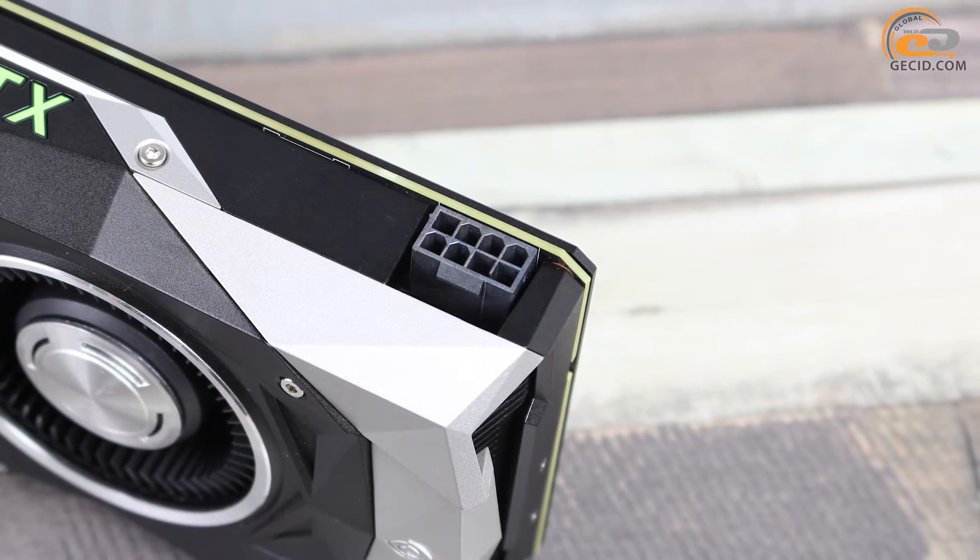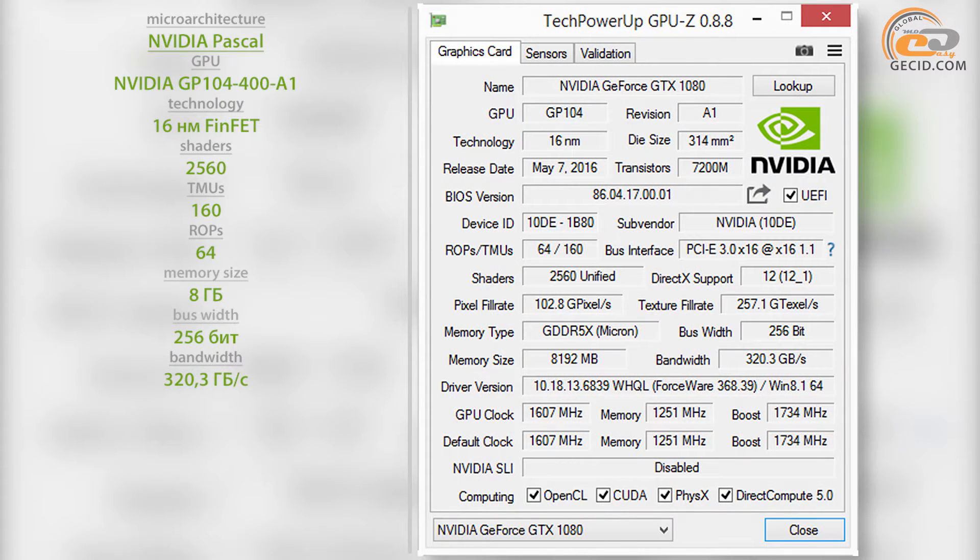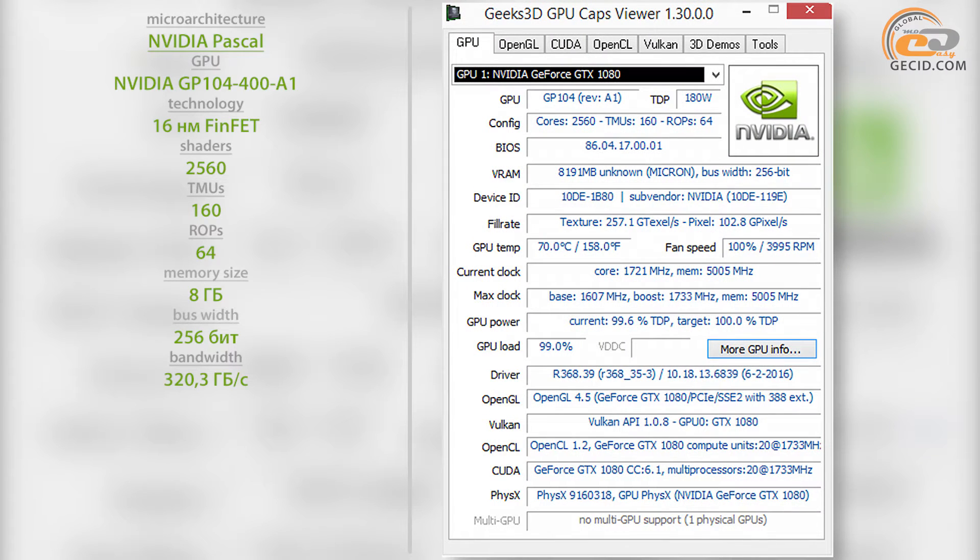The NVIDIA GeForce GTX 1080 Founders Edition is based on the 16nm graphics processor NVIDIA GP104-400-A1, which includes 2560 CUDA cores, 160 texture units, and 64 raster operation units. Its base clock frequency is 1607 MHz, while the boost frequency is determined by diagnostic utilities as 1733–1734 MHz. Memory with a total capacity of 8 GB is assembled using eight GDDR5X chips from Micron. The effective operating frequency is up to 10,008 MHz, and the bandwidth is 320 GB/s.